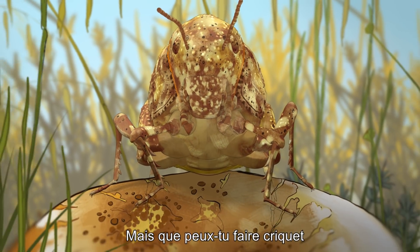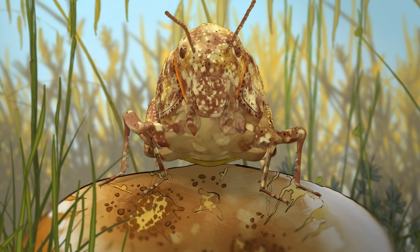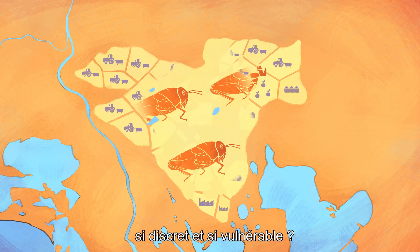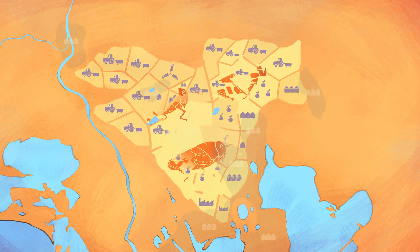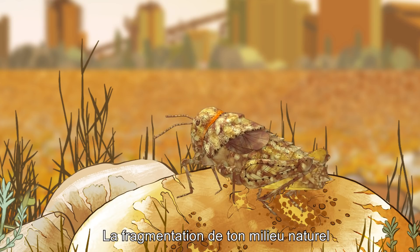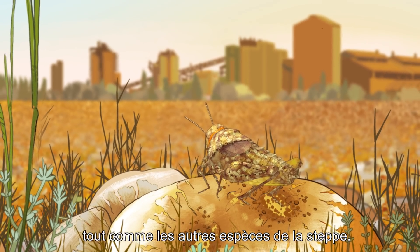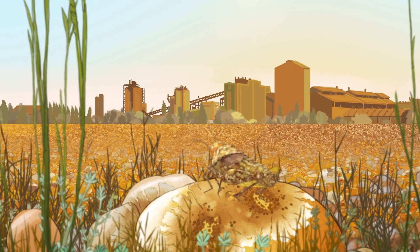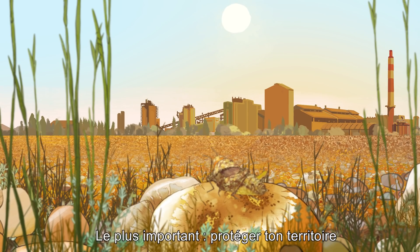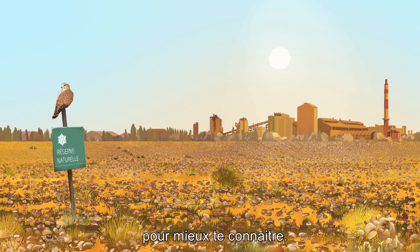But what can you do, grasshopper, when it's your own land being nibbled away, bit by bit? Who thinks of you, so vulnerable and unassuming? Today, the fragmentation of your natural habitat threatens you towards extinction, like so many other species of the steppe. So, grasshopper, what can we do to save you? First and foremost, we can preserve your habitat, and continue to observe you, to better understand you.